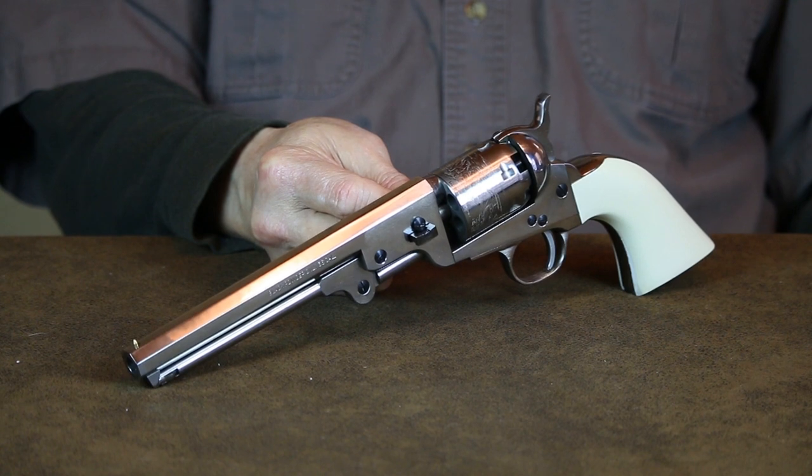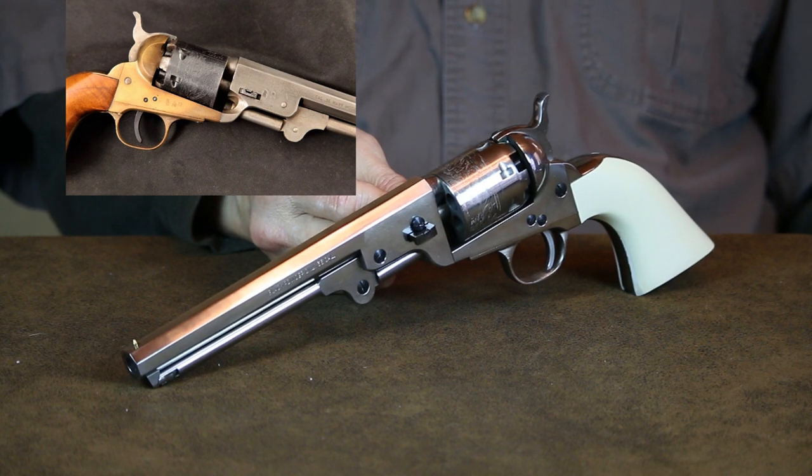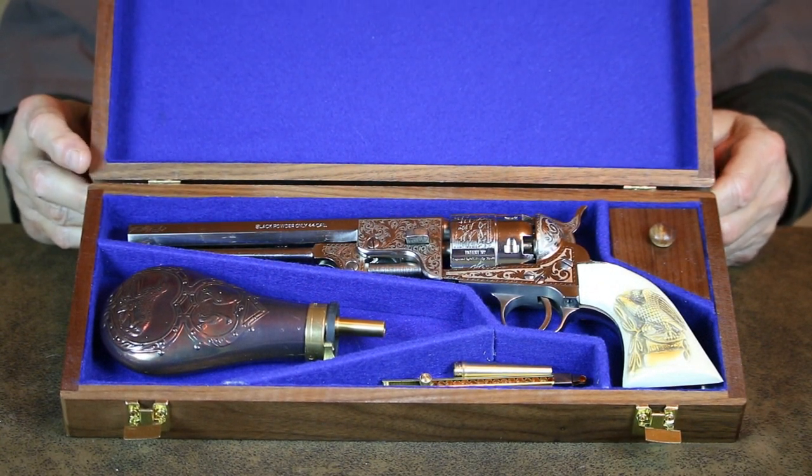You'll also see 1851 Navy revolvers with a brass frame, like the one in the insert above. These were actually cost-effective Colt clones manufactured in the South for the Confederate Army. Historians have it that Wild Bill Hickok preferred the 1851 Colt Navy over any other revolver — it's said he carried two of them with him at all times.